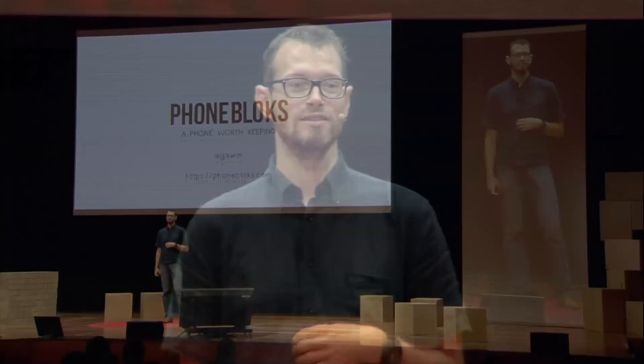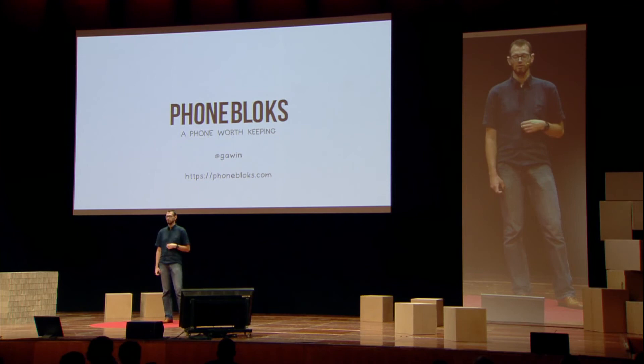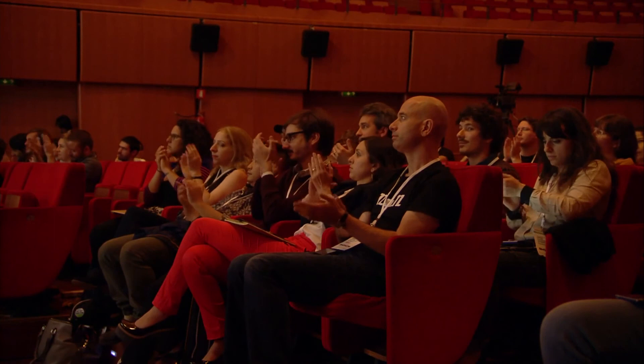And yeah, that's basically it. I'd like to invite you all to join us at phoneblocks.com. Thank you. Usually I have a lot of questions, so I'll be in the back during the break — if you have any questions, please come over.